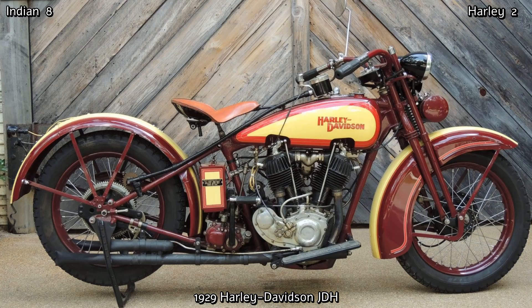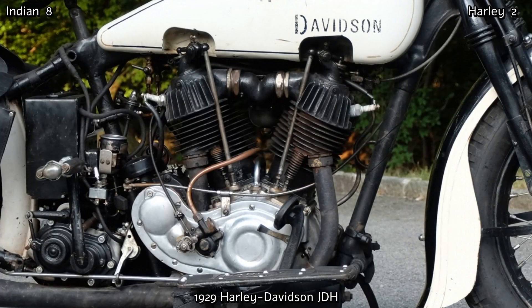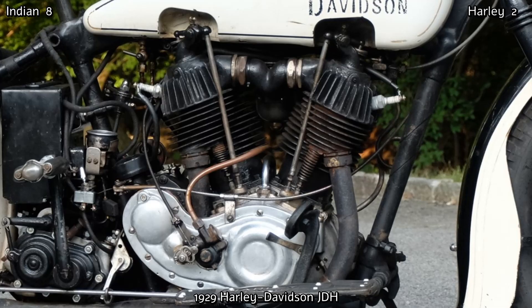But in 1929 Harley-Davidson released their JDH, better known as the 2Cam. It was the fastest road bike the company had up until this time, and likely the fastest bike on the road period. Its 1208cc engine produced 29hp, and being lighter than both the large Indians, it soon earned a lasting reputation for its power and acceleration — and with some fine tuning it was capable of 100mph.